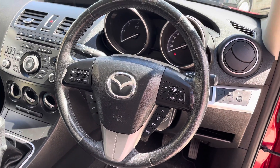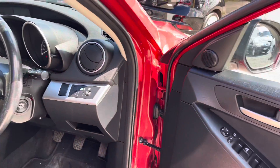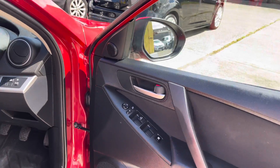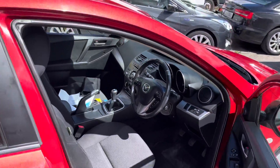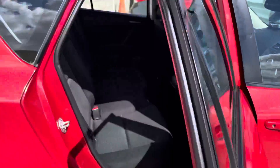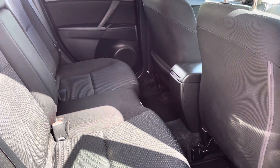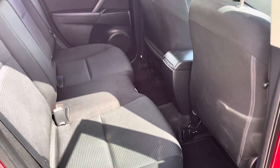You've also got auxiliary input for your phone, a multi-function steering wheel which has cruise control and radio functions. You've got four electric windows and electric mirrors, and also foldable mirrors.